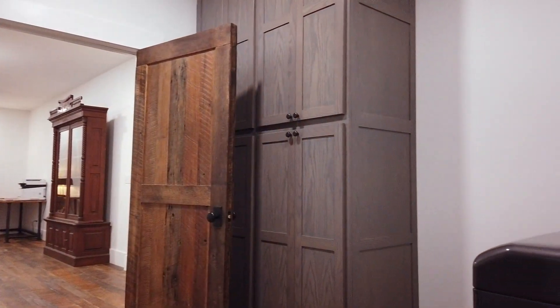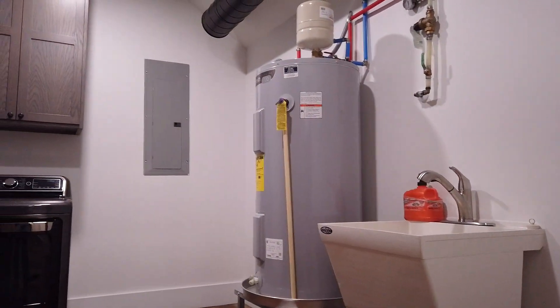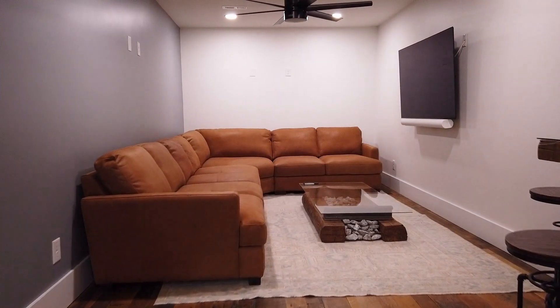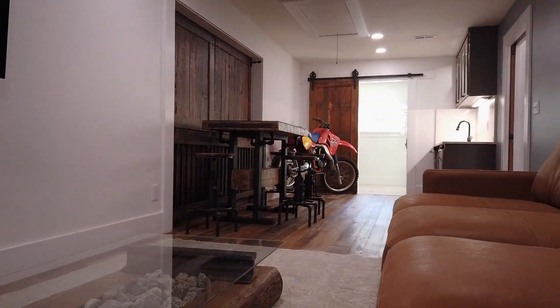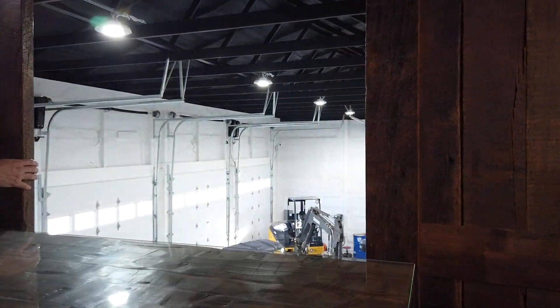A spacious mud and laundry utility room opens to the outside and into the garage. The second bedroom functions as a flex space with a full wet bar and an exhibition window looking onto the amazing garage below.